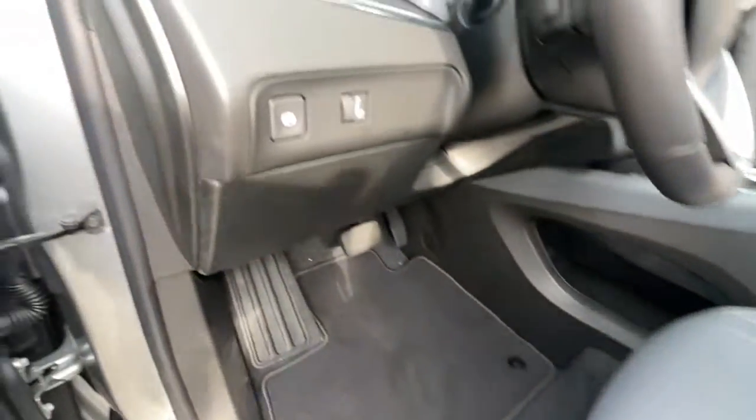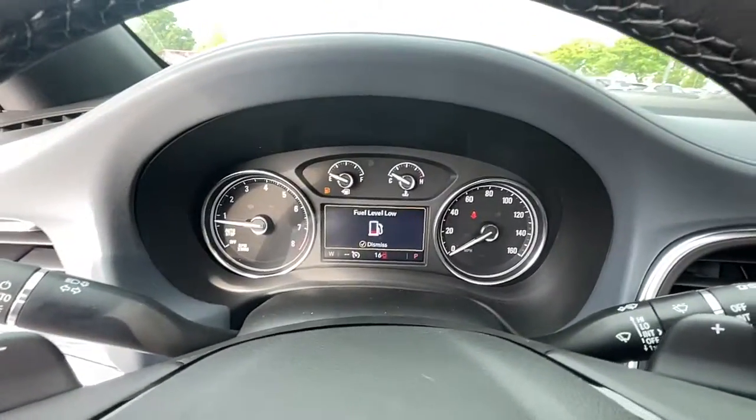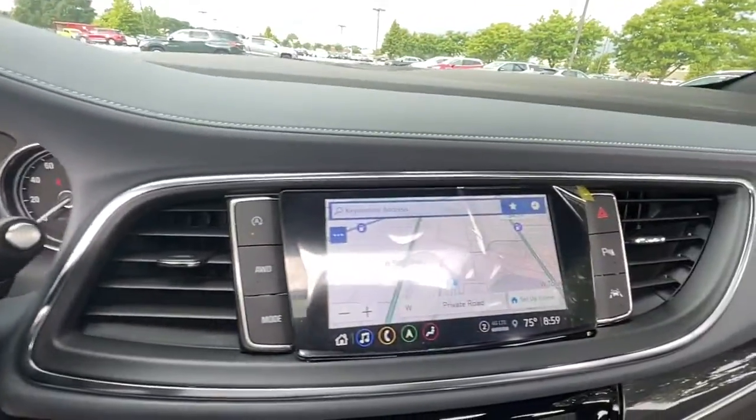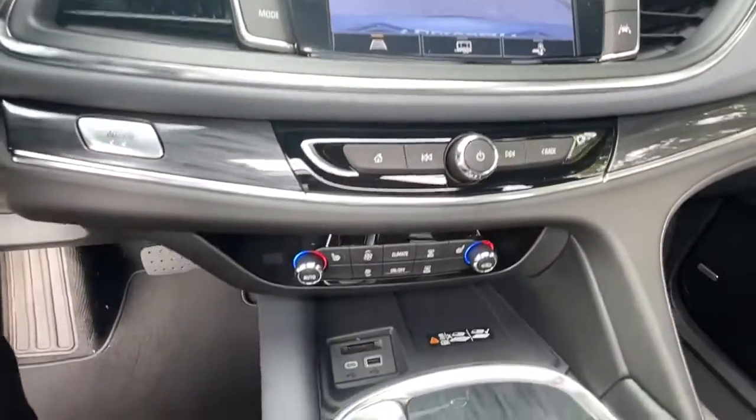These are just some of the great options this vehicle comes with: sun moonroof, heated driver's seat, satellite radio, power passenger seat, power liftgate, electronic stability control, dual zone AC, aluminum wheels, third row seat, power driver's seat.